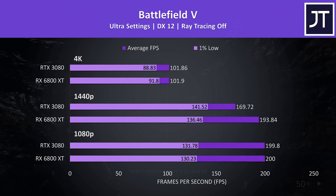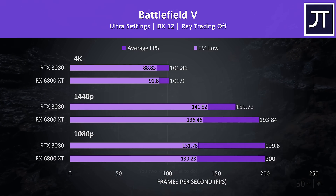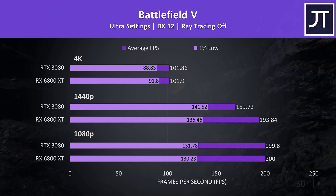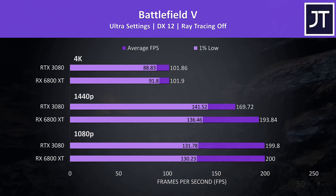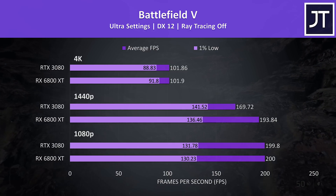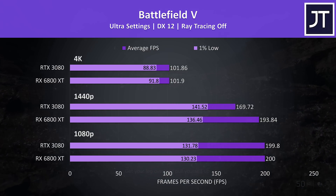Battlefield 5 was tested in campaign mode by running through the same mission on both graphics cards. Both were hitting the 200 FPS cap at 1080p, so that's not too useful. At 1440p the 6800 XT was reaching 14% higher average FPS compared to the 3080, then at 4K both are doing basically the same, with a little more of an edge in 1% lows to the 6800 XT.